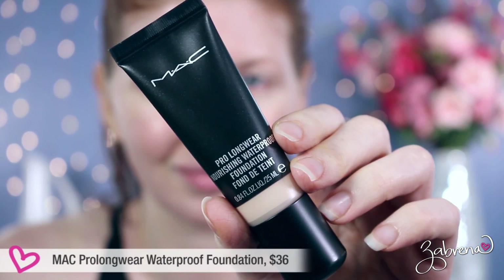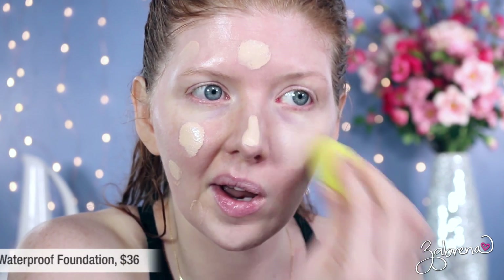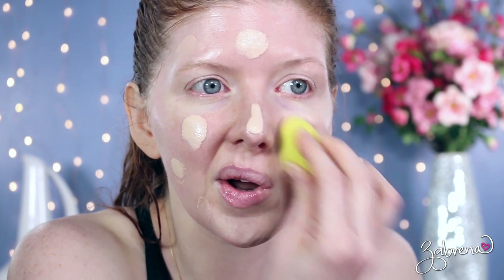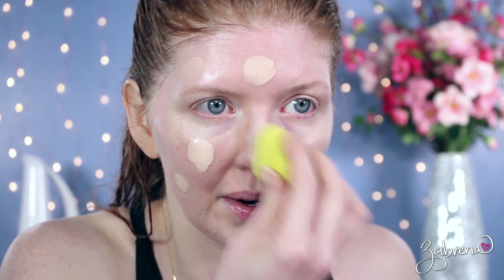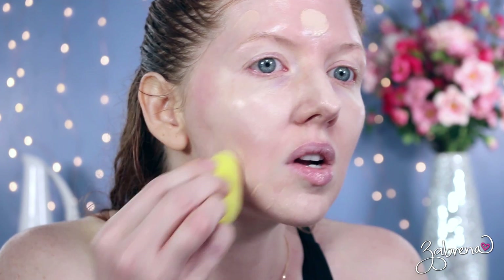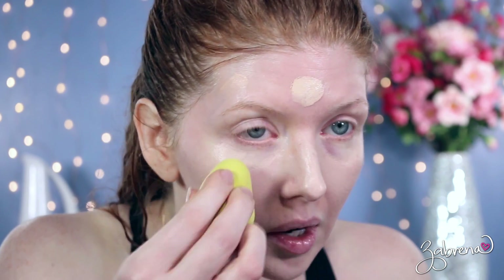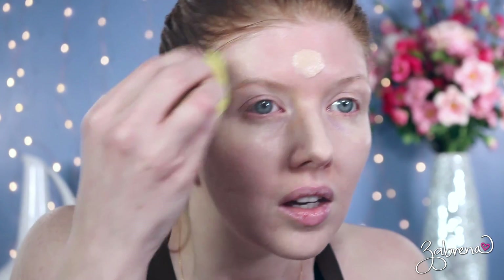The next foundation I have to share with you is Max Pro Long Wear Nourishing Waterproof Foundation. I'm in shade NW20 for reference. This foundation provides beautiful, even coverage on the skin — it looks great after the final application, it blends in, there are no difficulties with texture issues, and it's great for concealing minor imperfections.